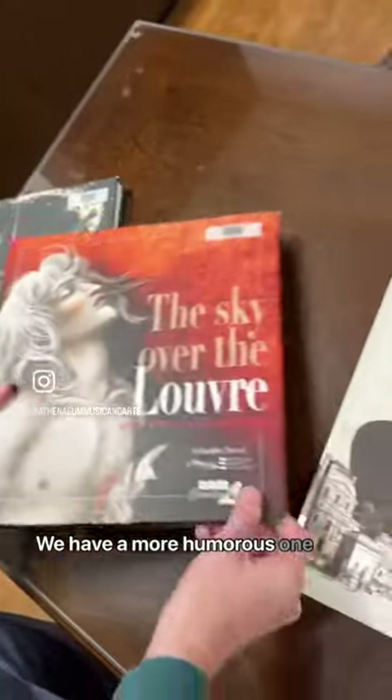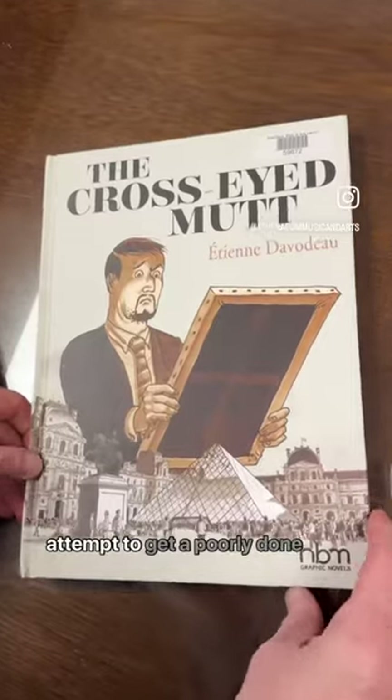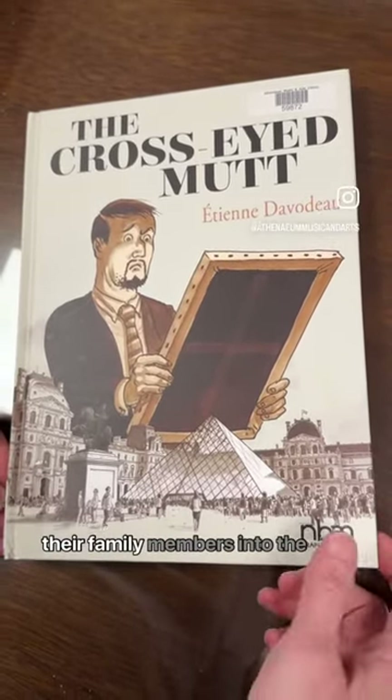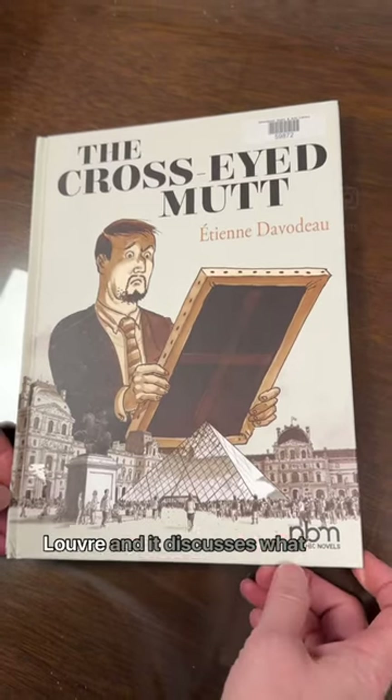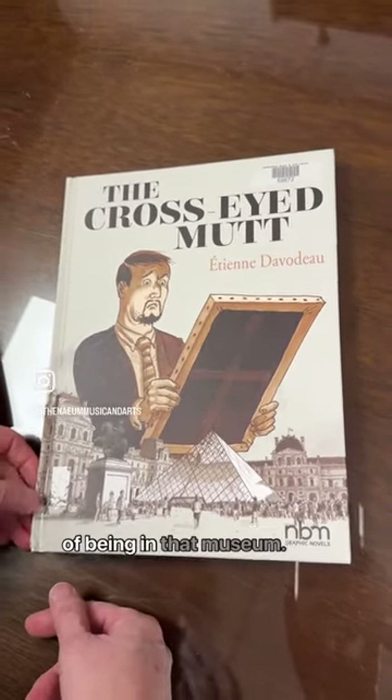We have a more humorous one, which discusses a family's attempt to get a poorly done piece of art done by one of their family members into the Louvre, and it discusses what makes a piece of art worthy of being in that museum.